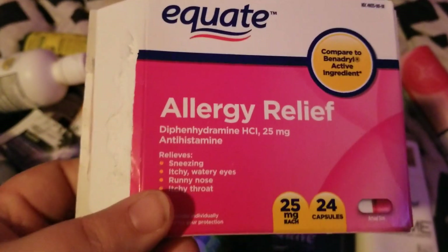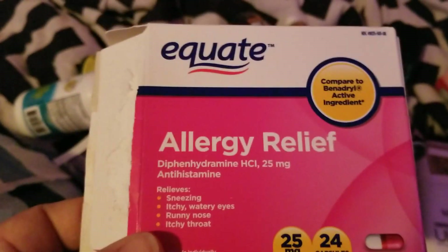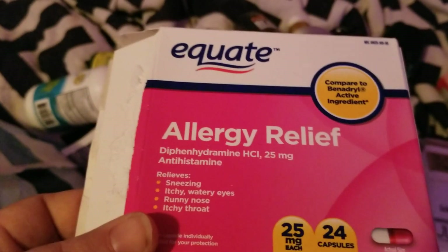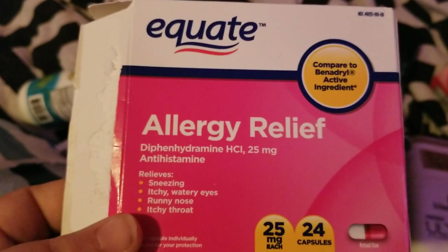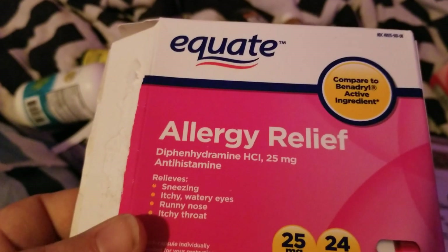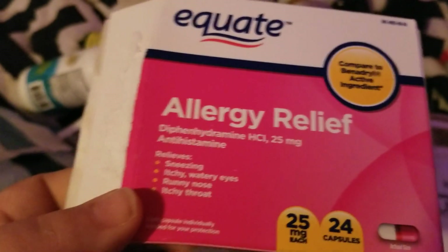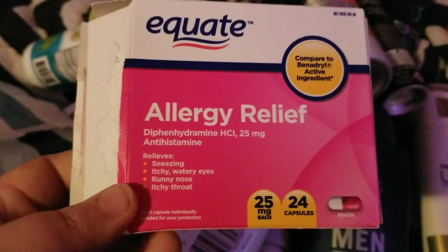We went through this Equate allergy relief — my husband and I have both been using it, him for his rash and me because I got bit by a mosquito. When I get bit I don't just get one bite — I get them all over my body, like 50 of them, and they were all hot and really itchy. I took some Benadryl for a couple of days and the bites started to go down, so we figured I was having an allergic reaction to the bites. We both went through this.